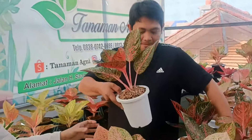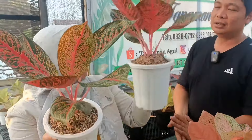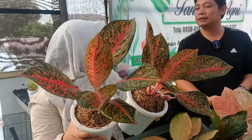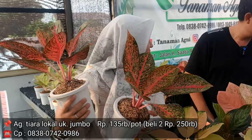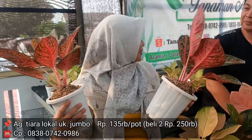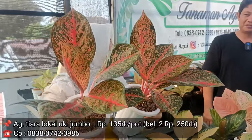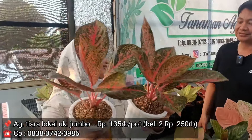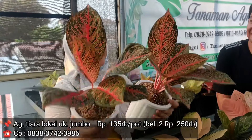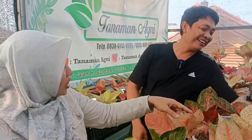Masih Widuri. Kemudian Tiara. Tiara Jumbo lokal. Kalau lokal gini dan memang gede banget, di harga berapa Pak? Rp135.000. Bisa mix campur dengan Pos, Rp250.000 berdua. Sama si itu campur. Boleh. Jadi harga lebih murah dengan harga Rp250.000. Untuk satuannya Rp135.000, tapi beli dua Rp250.000. Kalau lebih teliti, lebih enak, lebih murah berdua.